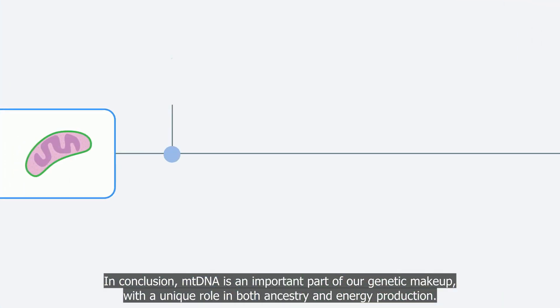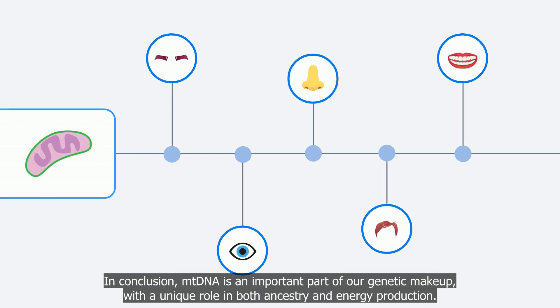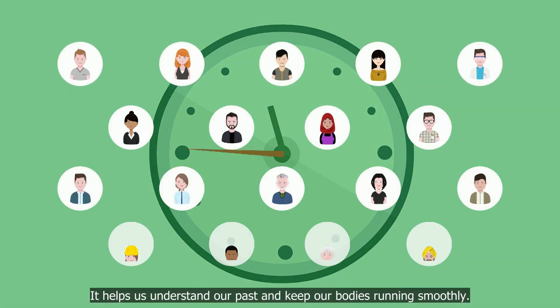In conclusion, mtDNA is an important part of our genetic makeup, with a unique role in both ancestry and energy production. It helps us understand our past and keeps our bodies running smoothly.